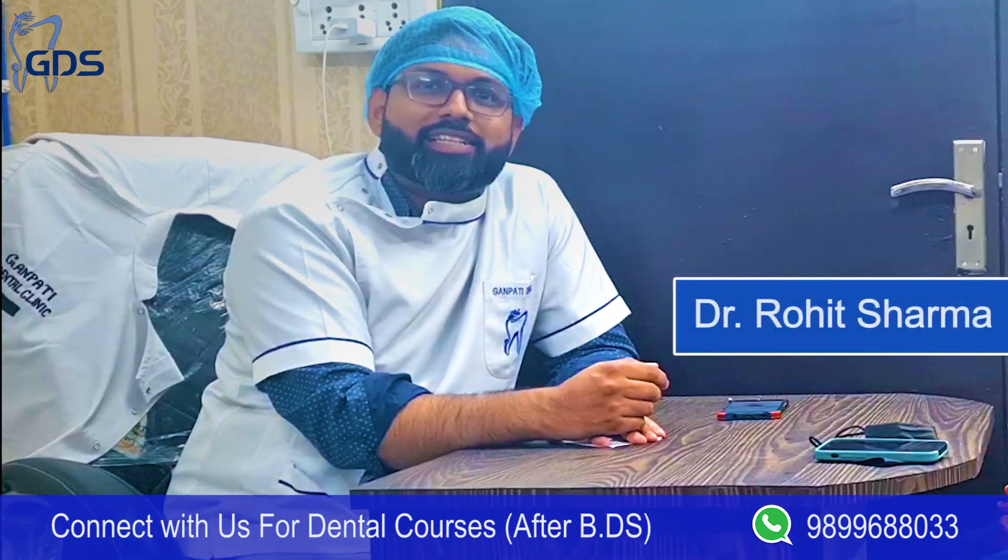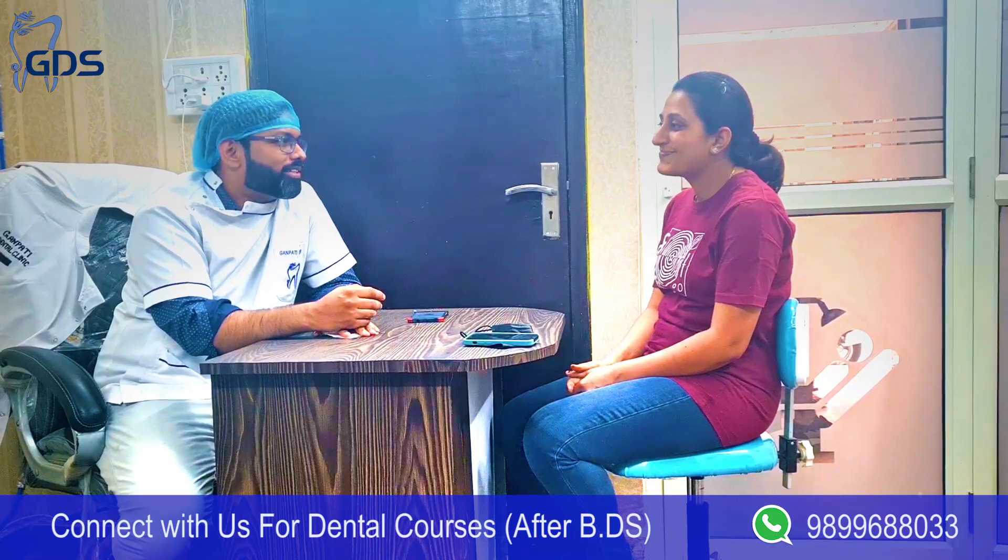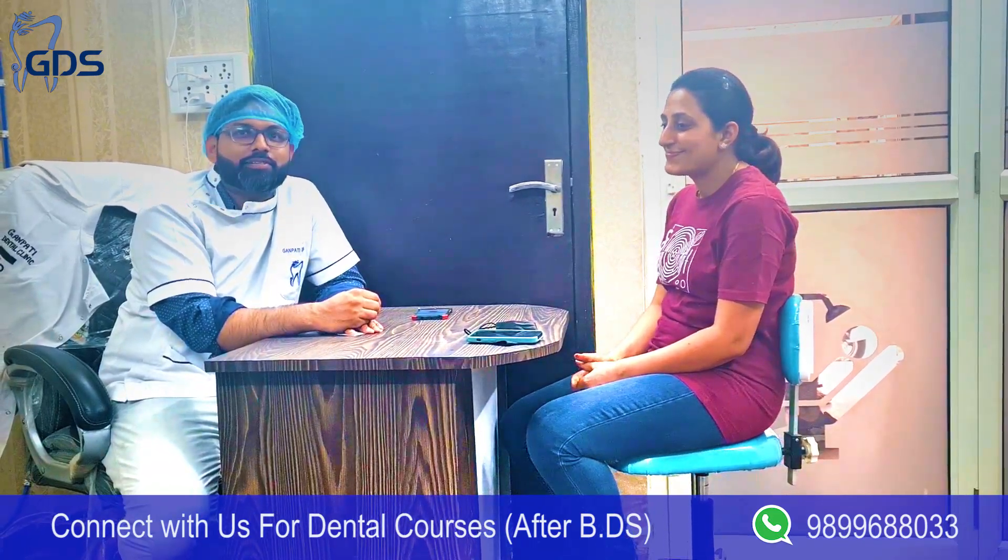Hello friends, I am Dr. Rohesh Ahmad from GDS Dental. Today we are lucky that Dr. Kiran has recently cleared the ADC exam.